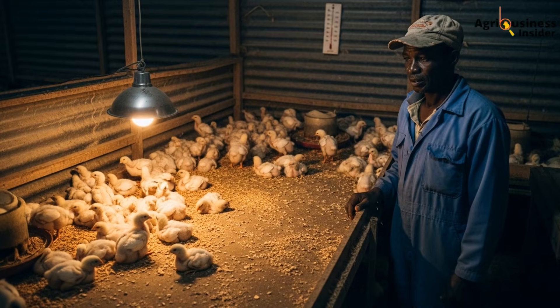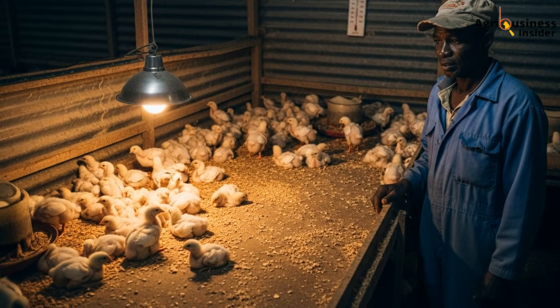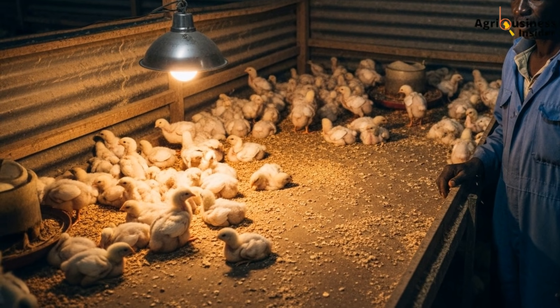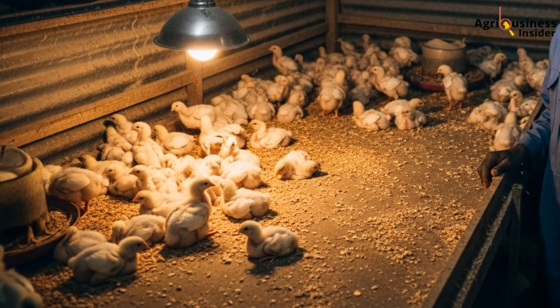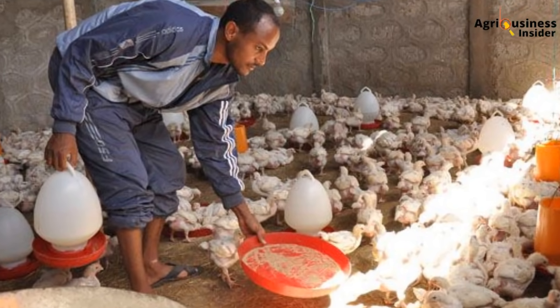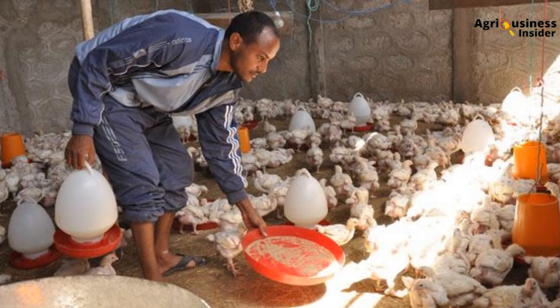You wake up one morning and find half your broilers huddled in the corners, sluggish, refusing to eat. The other half are fighting over feed like they had not eaten in days. But here is the strange part — you fed them well, gave clean water, and the temperature was perfect. So what went wrong?